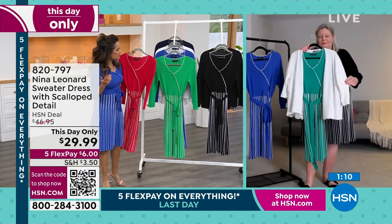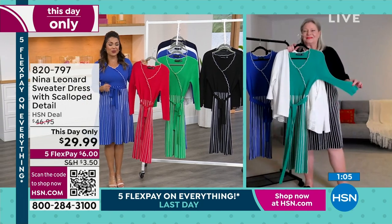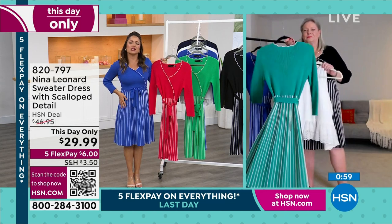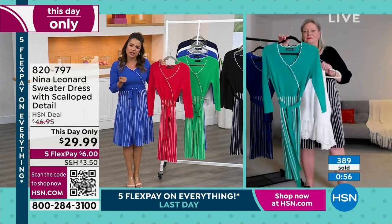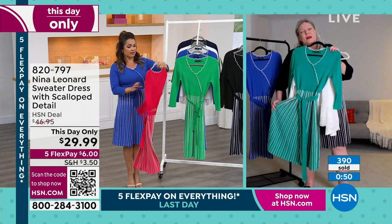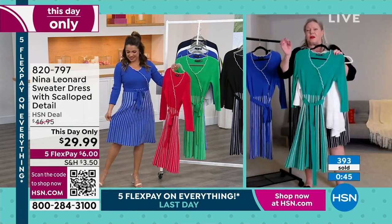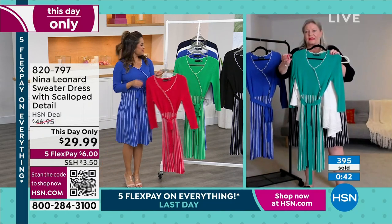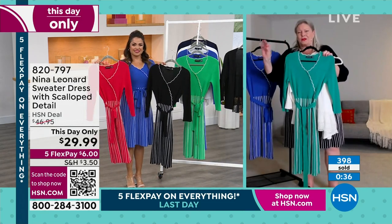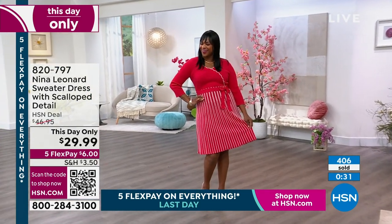Just to review if you're just joining us — yes, this is a This Day Only. It goes away in about 45 minutes. Originally $46.95, it is a luxurious feeling sweater knit dress, but very different in that you actually can wear this in the summertime. It's absolutely meant for spring/summer months — it's just a sweater knit, cool to the touch, and again, 87% rayon, so it's going to breathe. Don't be fooled by the fact that it says sweater dress — it's not heavy, it's not bulky. It's just a fabulous dress that really works for you.